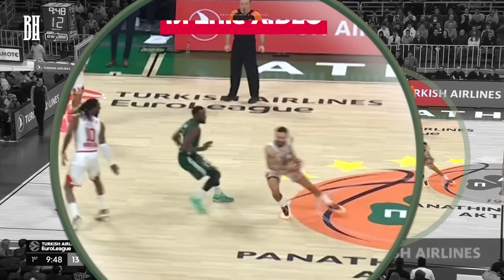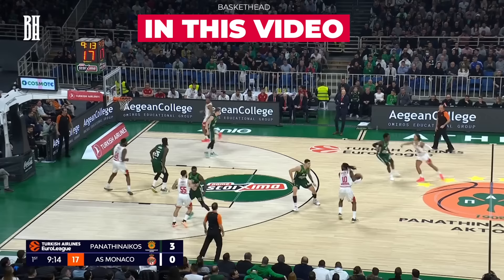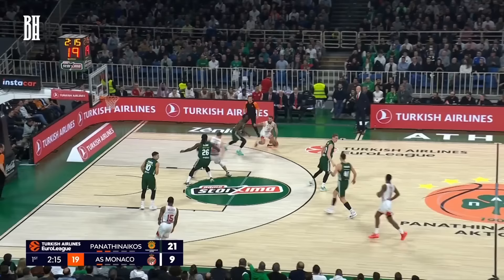What's up, hoop fans? We're back with another video analysis. In this video, we dive deep into Panathinaikos' defense against Mike James and Monaco. We'll dissect the key strategies and adjustments Panathinaikos used to challenge one of the league's best players.